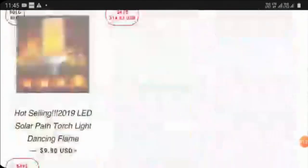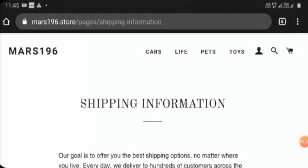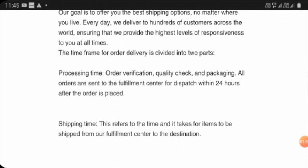At the bottom of the page they have mentioned that they accept PayPal as their payment method. Checking their shipping information, they state they will take 24 hours to process orders, but they have not given any shipping time or delivery time.